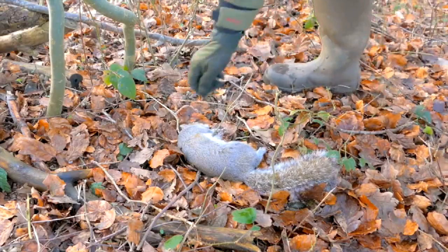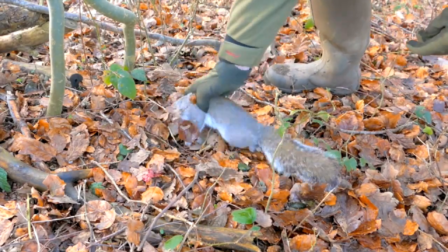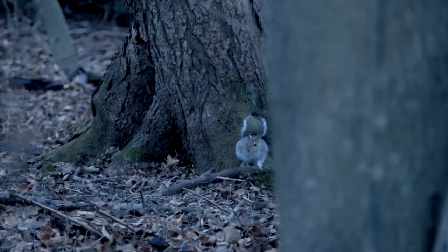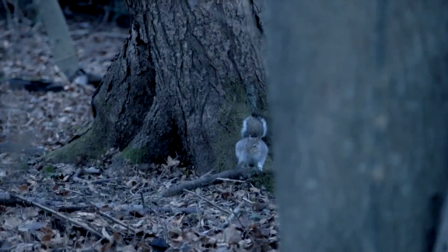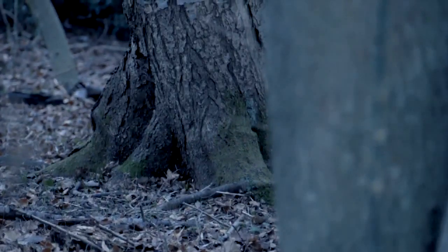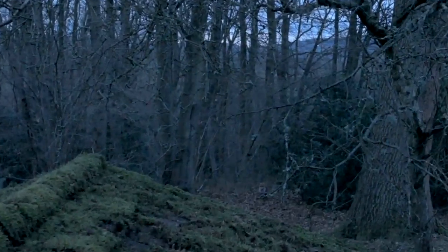Baiting squirrels is certainly easier than stalking them, and still no sign of a fox. Except right on last light this squirrel came in for a last feed but ran off in alarm. James looked round and there was Charlie the fox sitting there, but there wasn't even time to pick up the 12-ball before he slipped silently away. He'll have to come back another time for him.